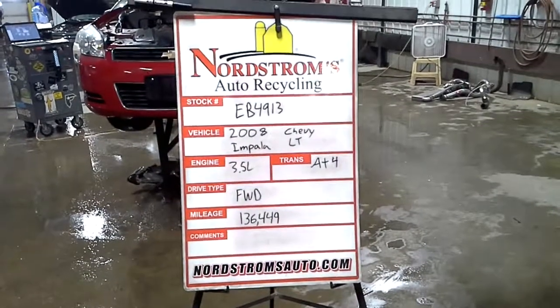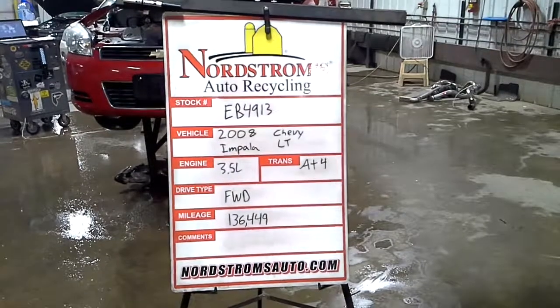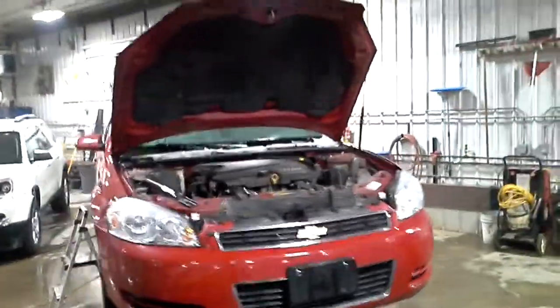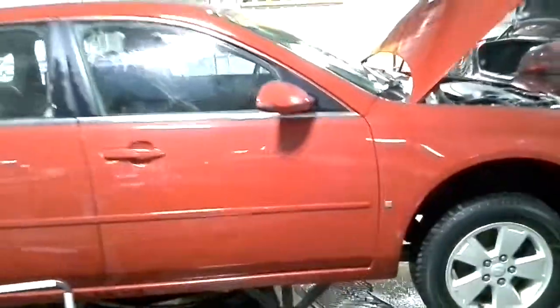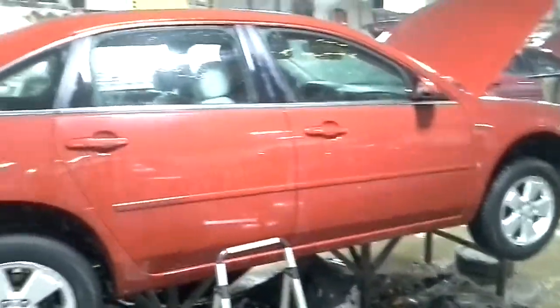Pack number EB4913, 2008 Chevy Impala LT package, 3.5 liter automatic 4-speed, front wheel drive with 136,449 miles. Red in color, left hand side hit. Does run and drive. There are some scratches on the doors.